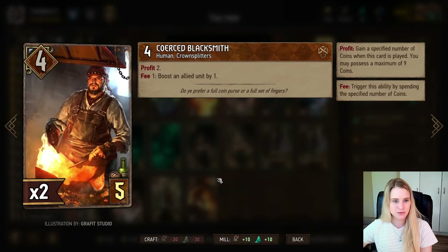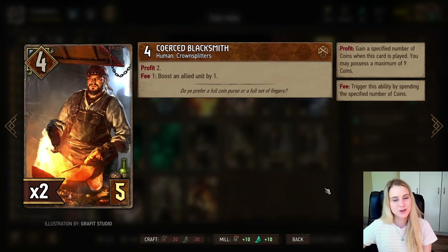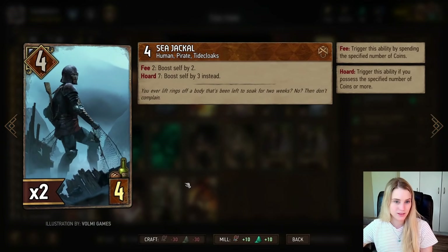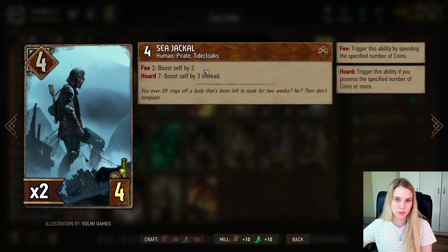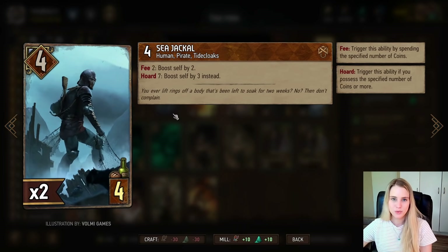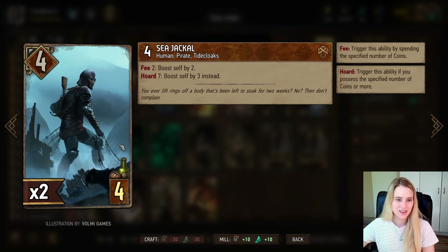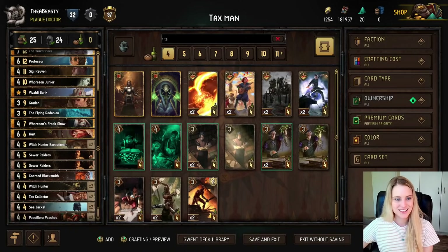The Coerced Blacksmith gives a Profit of 2 and for a Fee of 1 can boost an allied unit by one — useful if your cards are in killing range. The Sea Jackal is a great spender: it has a Hoard 7 ability, so with seven coins in your pocket it boosts itself by three per two coins rather than two. You want to use the Sea Jackal when you have nine coins, spend down to seven, then rebuild to nine and repeat. Anything less than seven gives only one-to-one coin-to-point value.